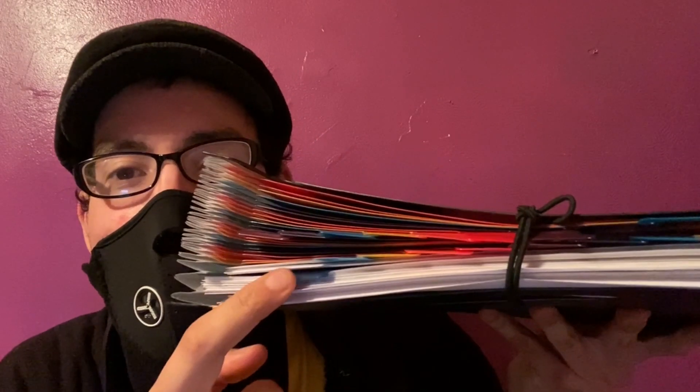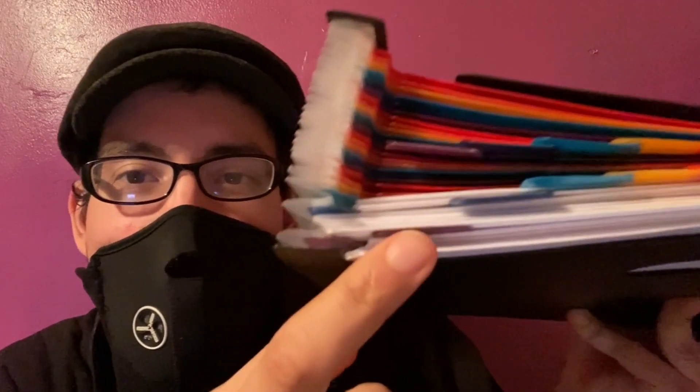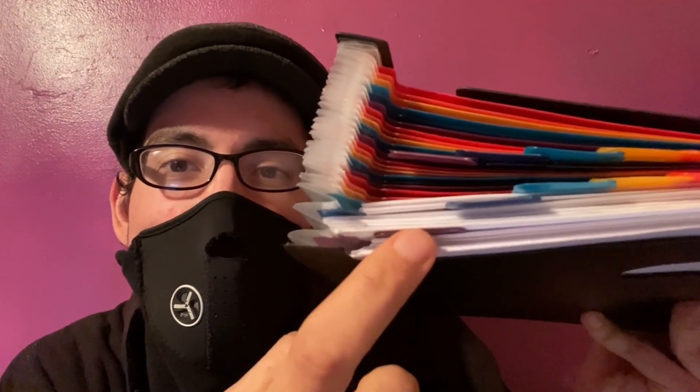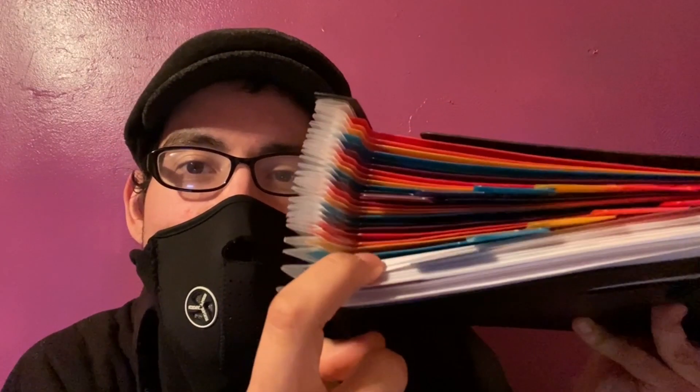Check it out guys — I have these tabs so I have them organized for each month. This tab here is for the month of January, this one is for February, and we just finished March, so yeah.